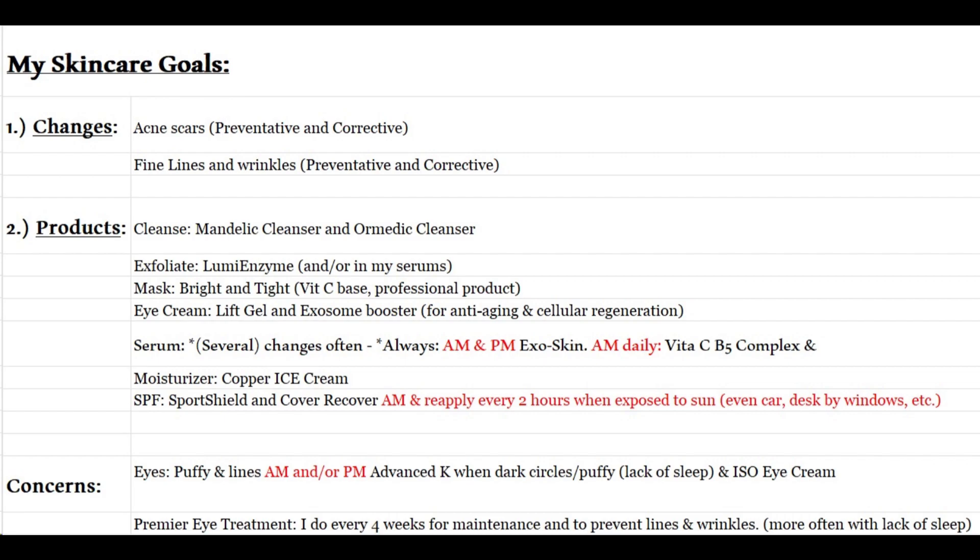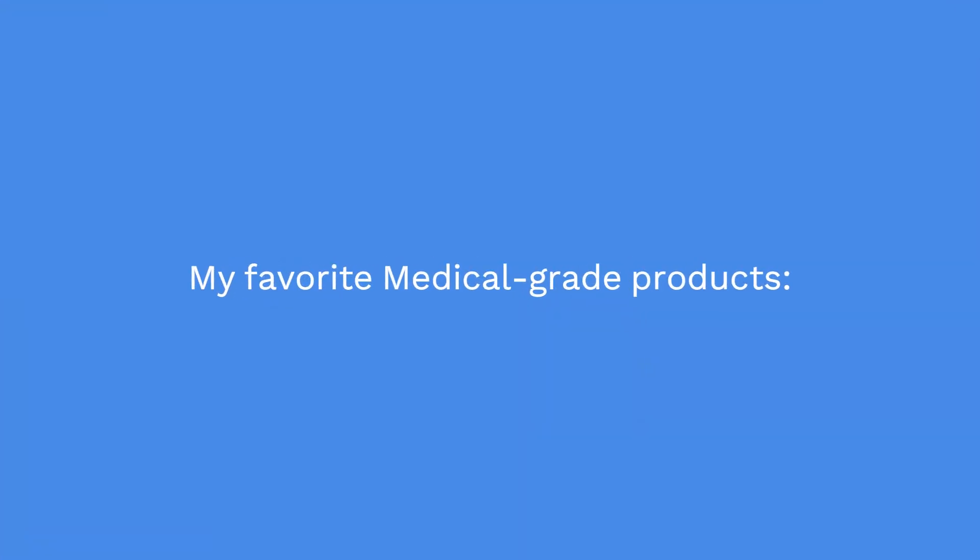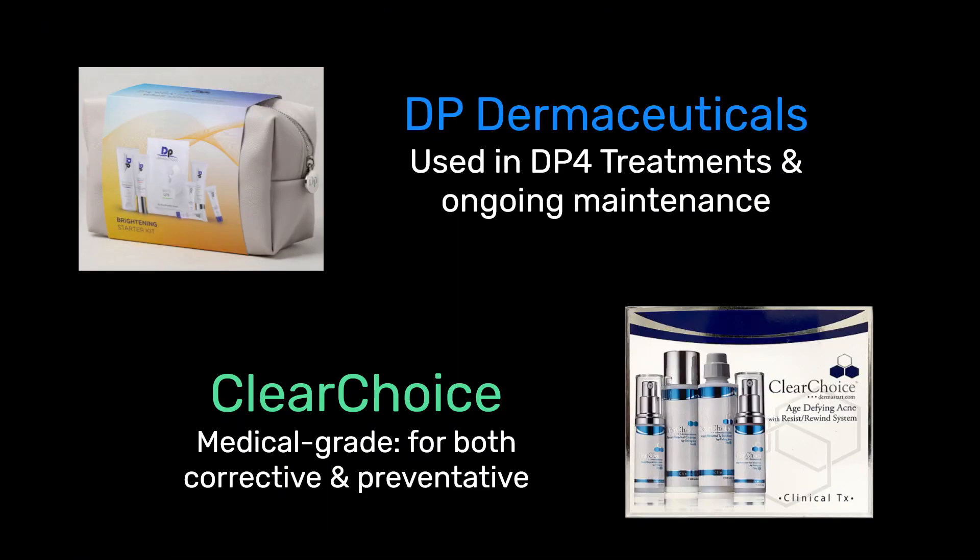Here's what I wrote down for my goals — this is what mine looks like. The changes I want to make are the pockmarks, the old acne scars, fine lines and wrinkles — both corrective and preventative.